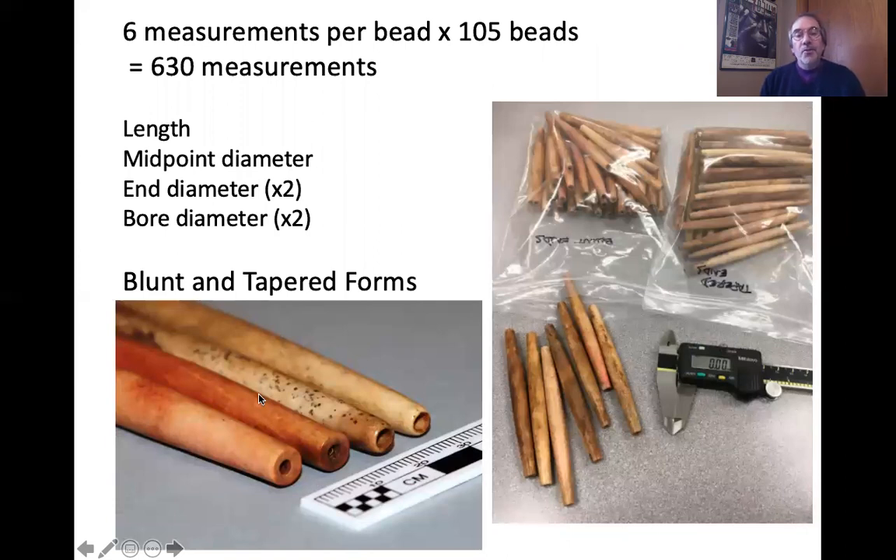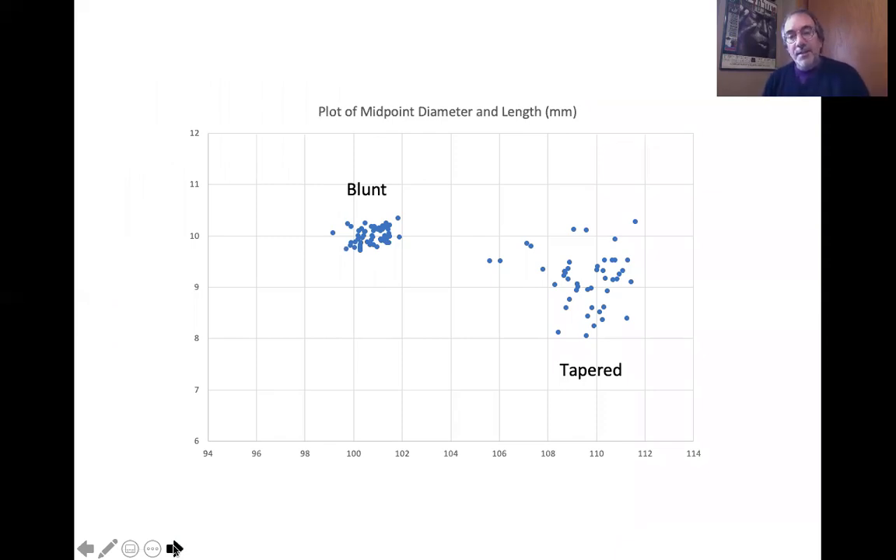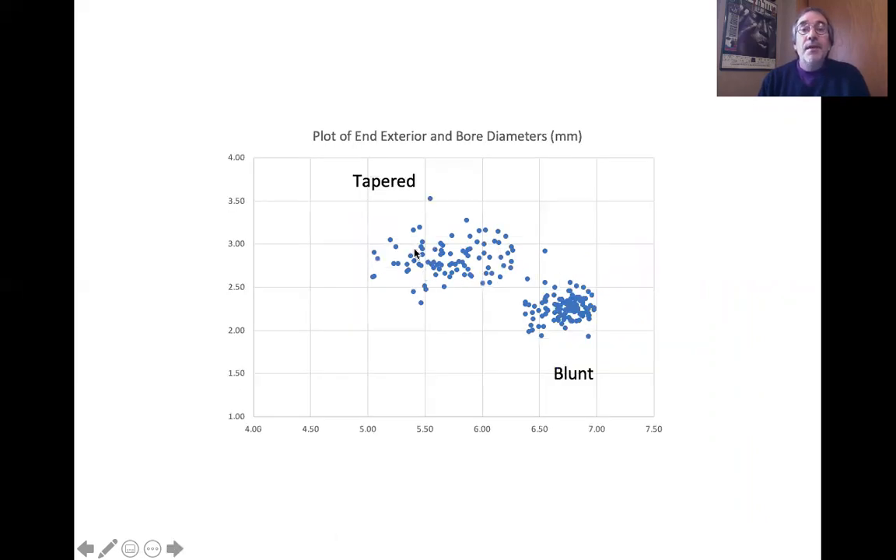There are two slightly different forms. I measured a lot of them — six measurements per bead: length, midpoint diameter, the ends, and bore diameter at the ends. You can see the two forms: blunt ends and tapered ends, with the tapered ones being slightly longer. You can see some red pigment on the blunt ones. When I plotted the data, the blunt beads cluster very tightly; the tapered beads not quite so much, but the scale is very small — each square is one millimeter — so these are minor but distinct differences.